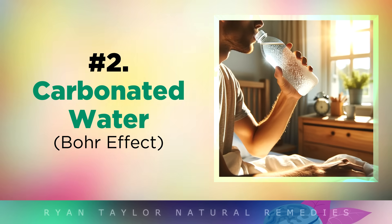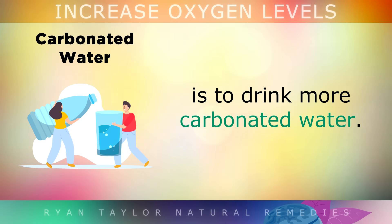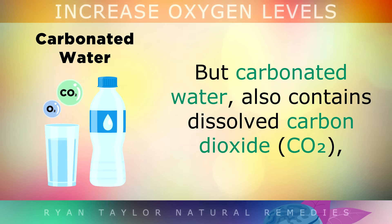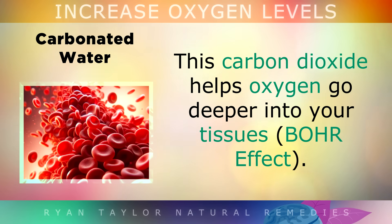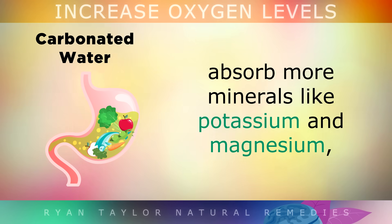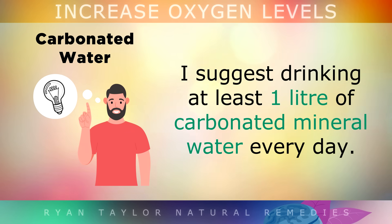2. Carbonated Water. One of the easiest things you can do to raise your oxygen levels is to simply drink more carbonated water. Regular water contains oxygen atoms which can be used by your cells, but carbonated water goes a step further as it also contains dissolved carbon dioxide — that's what gives it the fizzy, bubbly texture that we love. This carbon dioxide helps oxygen to go deeper into your tissues. It also makes the water slightly acidic, which helps your stomach absorb more minerals like potassium and magnesium, which are very important for proper blood circulation and normal blood pressure. I suggest drinking at least a litre of carbonated water every single day.